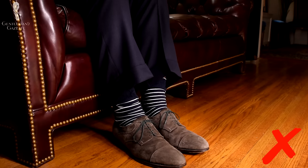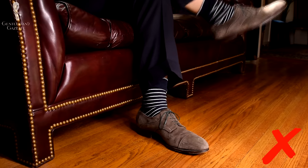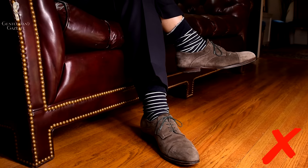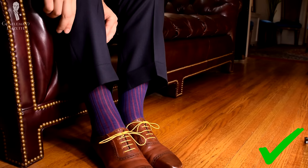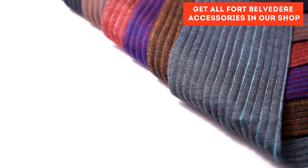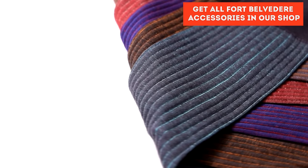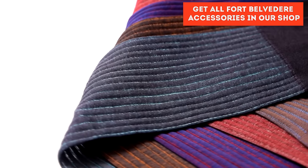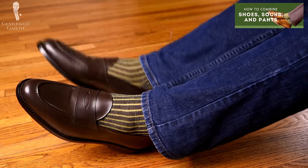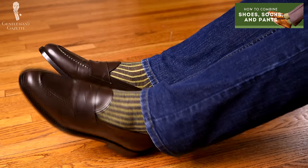Last but not least, one often overlooked detail in office wear is socks. A lot of men wear short or mid-calf socks that slide down and expose their hairy calves, which is still unprofessional. To prevent that, you should go with over-the-calf socks that stay up. For a range of socks in fun colors, please check out our shop here. We also have a free guide on how to pair shoes, socks, and pants so you look the part.